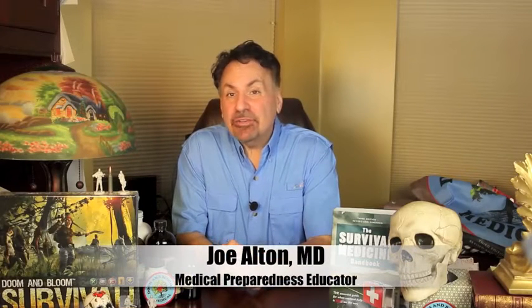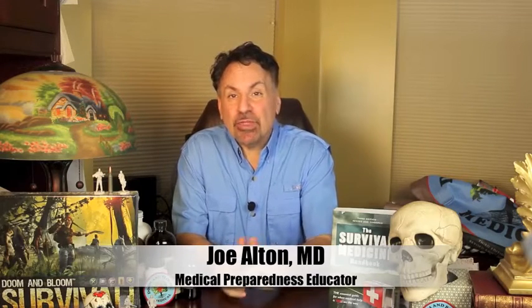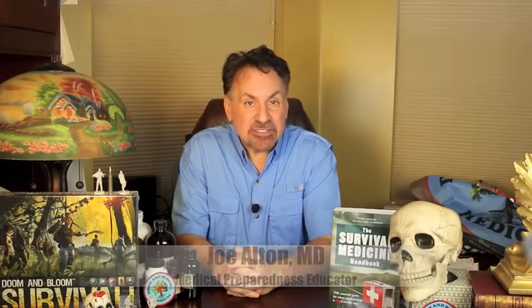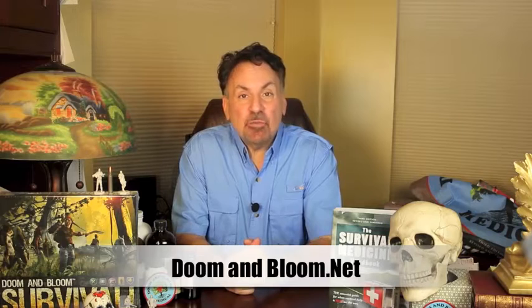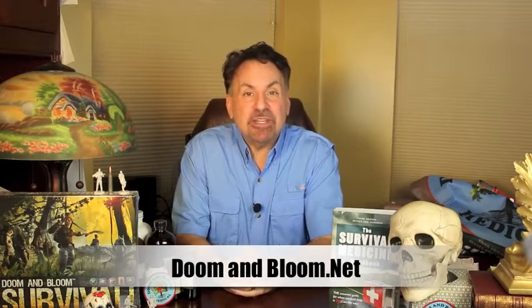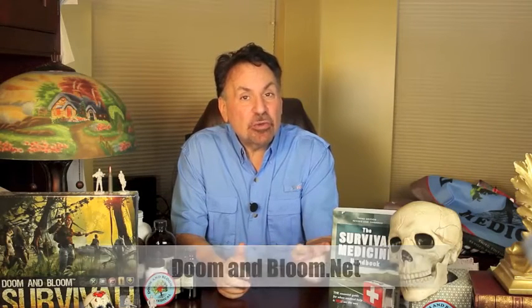Hi, I'm Joe Alton, MD of Survival Top 50's Reader's Choice website, doomandbloom.net, with over a thousand articles, podcasts, and videos on medical preparedness for any disaster. Together with my wife, Amy Alton, an advanced registered nurse practitioner, we're the authors of the 2017 Book Excellence Award winner in medicine, the Survival Medicine Handbook, now in its 700-page third edition, and the designers of an entire line of medical kits at store.doomandbloom.net.